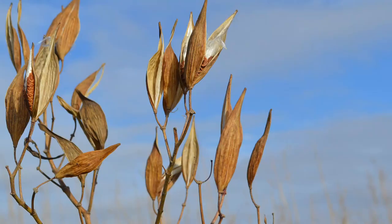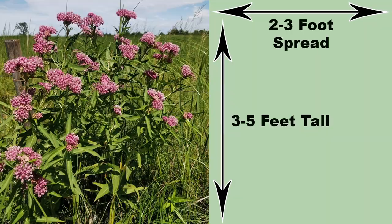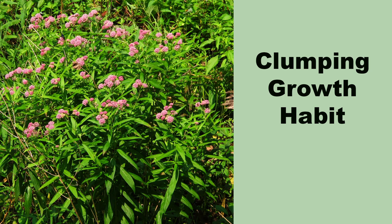The long narrow seed pods form in the late summer and add fall and winter visual interest. This is a larger milkweed and will be from three to five feet tall with a two to three foot spread. One of the main reasons it is a good choice for a butterfly garden is its slow clumping growth habit.